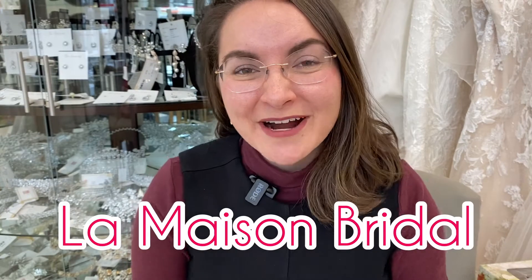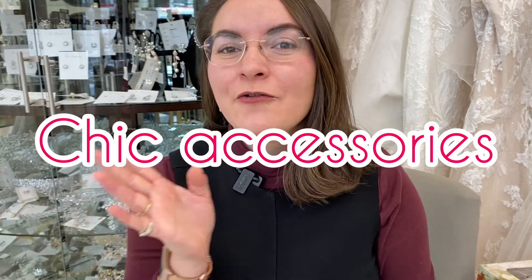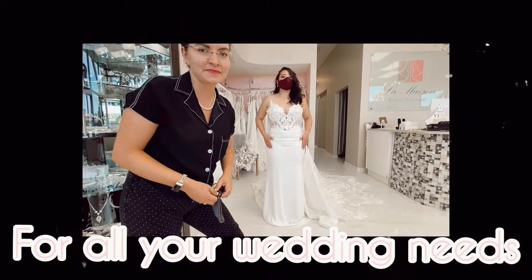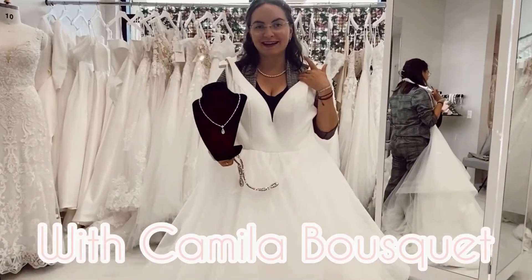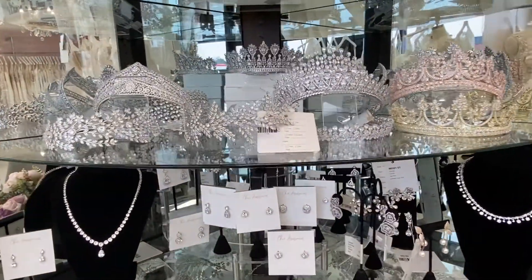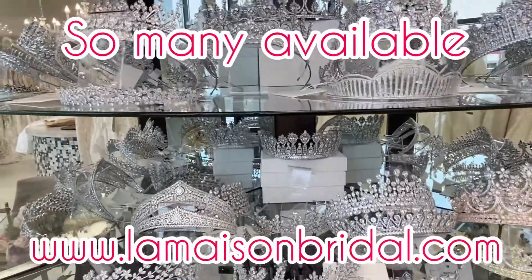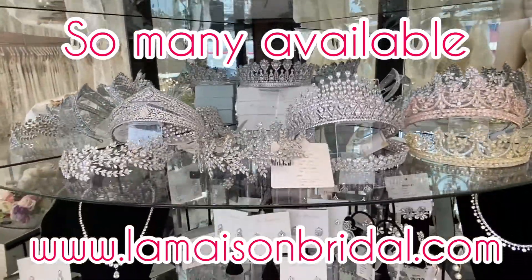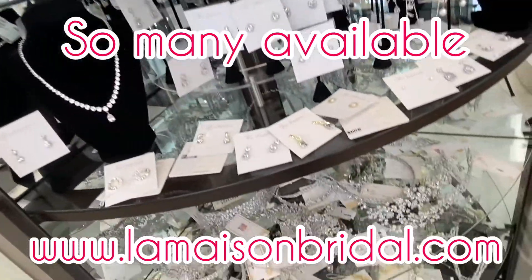Hello and welcome back to La Maison Bridal's videos. I'm Camila Busquet and on today's episode we're going to be sharing lots of new pieces — chic accessories for your hair, and yes, that includes tiaras. Look at how many beautiful hair pieces are available in store. We obviously won't have the time to go through all of them, but just know that there are lots of options available — there is even more down here.